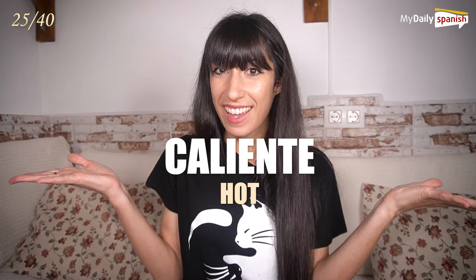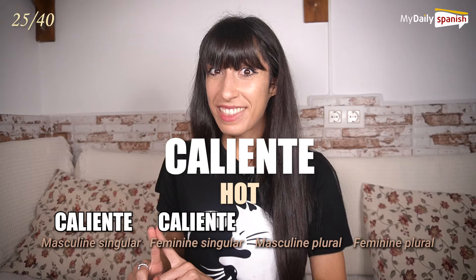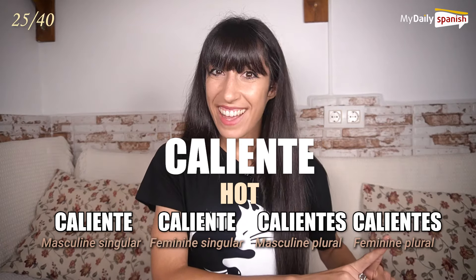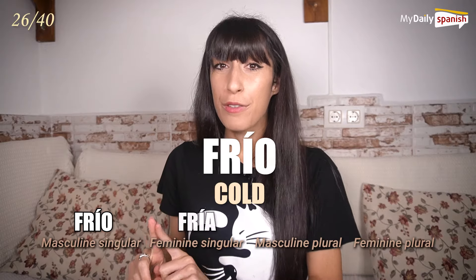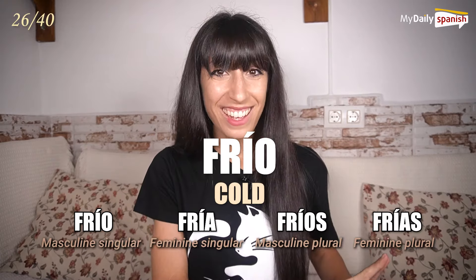Caliente — hot. Caliente, caliente, calientes, calientes. Frío — cold. Frío, fría, fríos, frías.